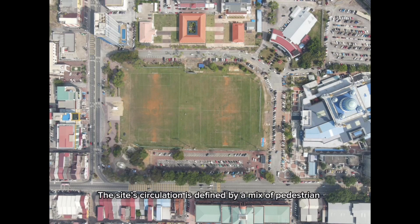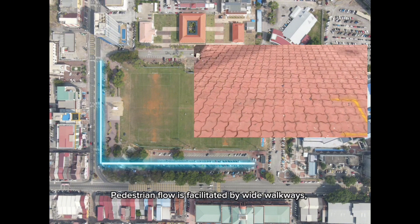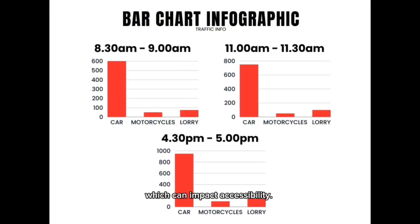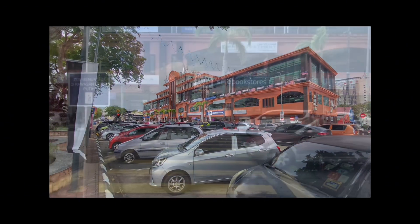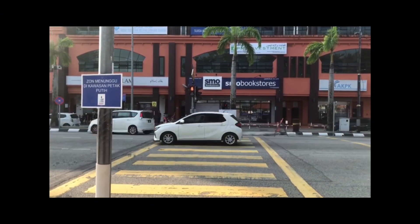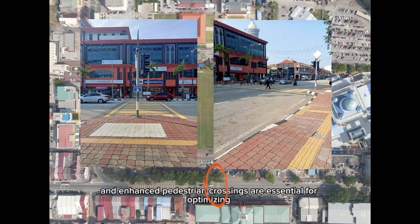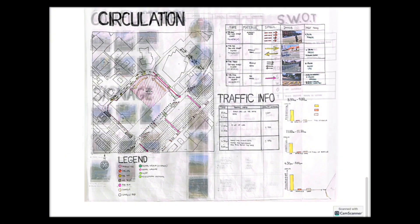The site's circulation is defined by a mix of pedestrian pathways and vehicular routes. Pedestrian flow is facilitated by wide walkways, making it easy for visitors to move around comfortably. However, the site does face challenges with traffic congestion, particularly during peak hours and events, which can impact accessibility. To address this, considerations for improved traffic management, designated parking areas, and enhanced pedestrian crossings are essential for optimising circulation and ensuring safe, efficient movement within and around the site.